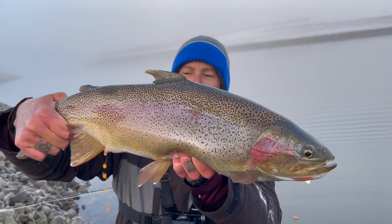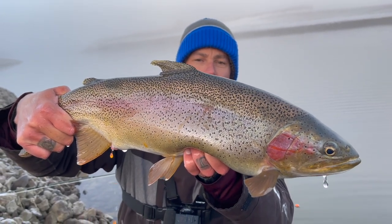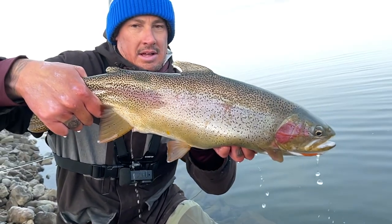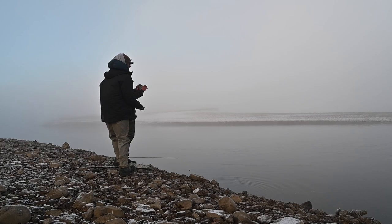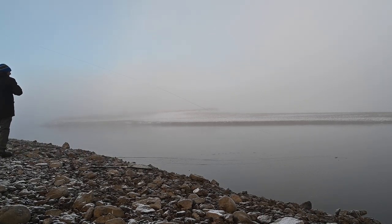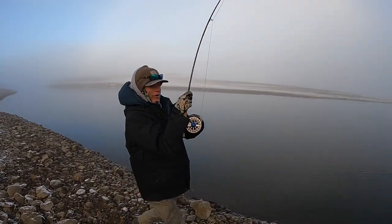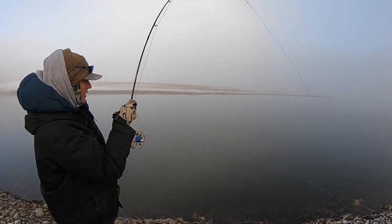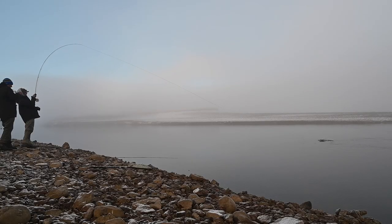Alright guys, just got this pigged out female — probably 22 but every bit of 6 pounds. We're going to get a quick slow-mo and let her go. I was watching my indicator and I just saw it take off. That's another female.